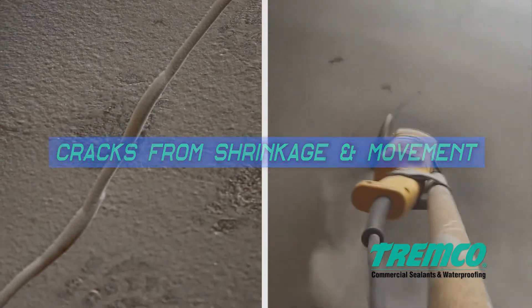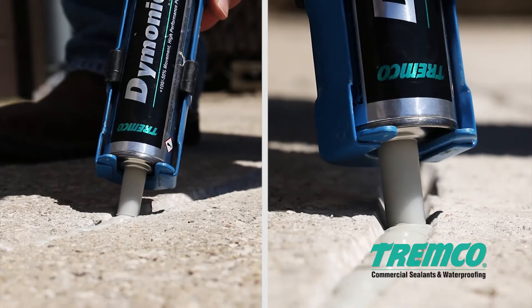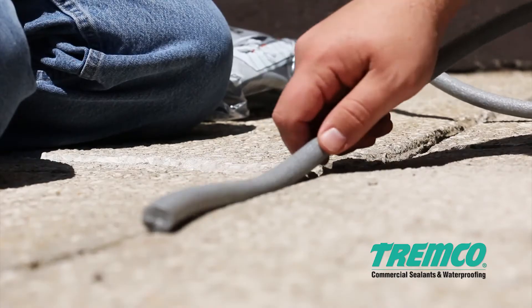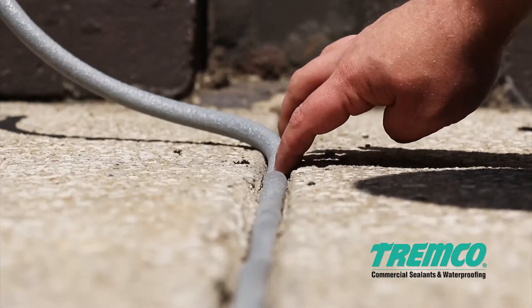Shrinkage cracks that are one-sixteenth of an inch (3 millimeters) wide, and structural cracks from building movement regardless of width, should be ground out to a minimum one-quarter inch wide by one-half inch deep. Apply a bead of Daimonic 100 sealant in the crack and tool flush.